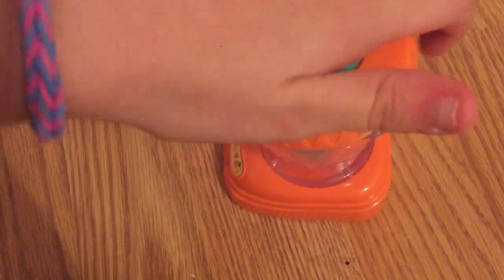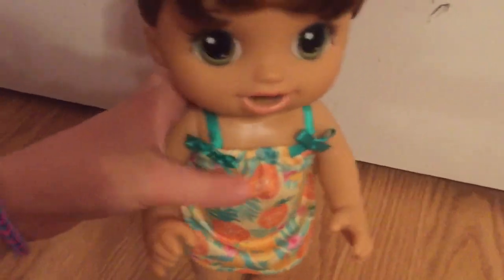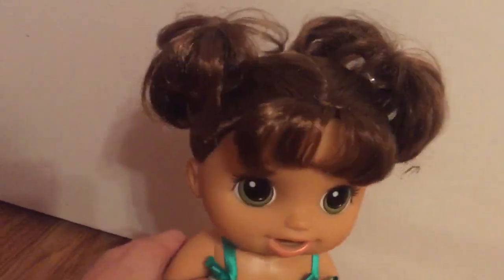I'm not going to be doing her first feeding yet, so you guys will have to wait for that. I have a big announcement, so stay till the end of the video. Here's the doll right here — she's really cute, really really cute actually.